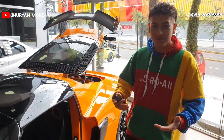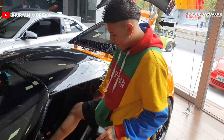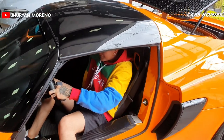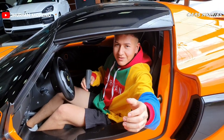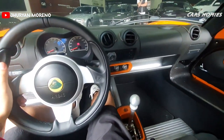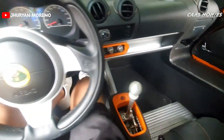Y gente, vean nada más cómo es para poderse subir a este auto, es un poquito complejo ya que tiene un espacio super grande antes de poder ingresar. Vamos a ver cómo se sube. Y ahí estamos ya gente, vamos a explicarles un poquito lo que es del interior. Este es el interior del Lotus.